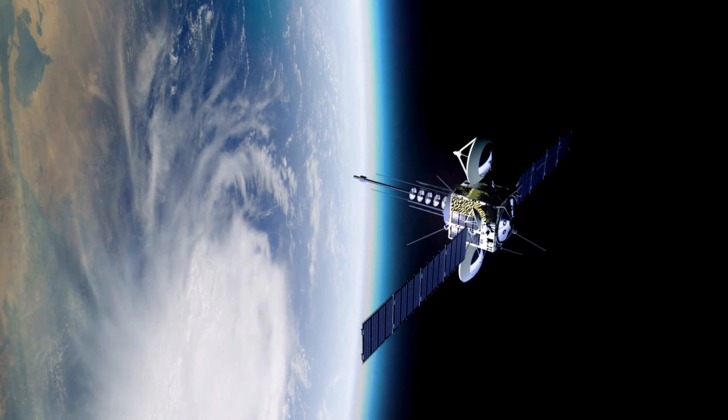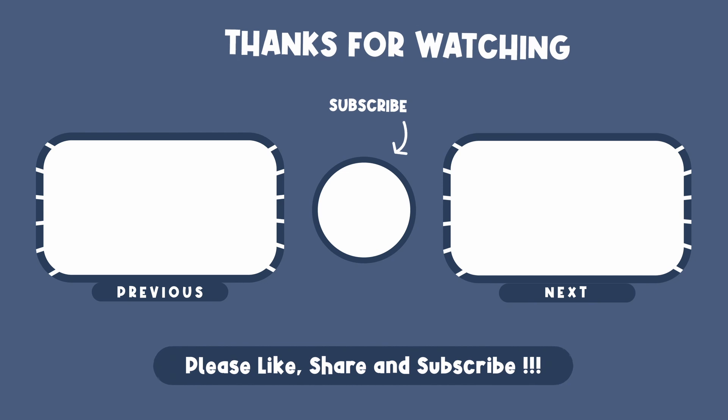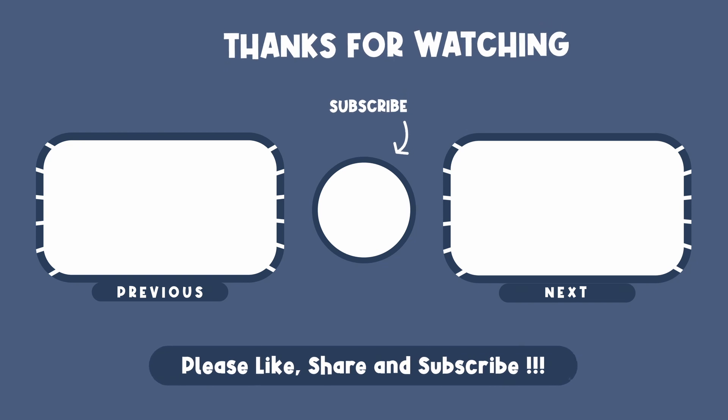This video was not meant to scare you with the dangers — it was more about informing you on how we got here and what is being done. If you found this video interesting, please hit the like button and don't forget to check out the next video. Thank you for watching.